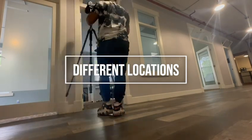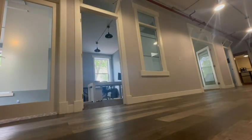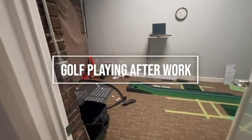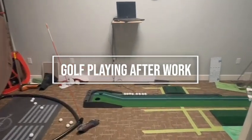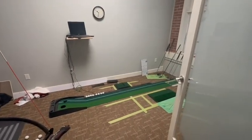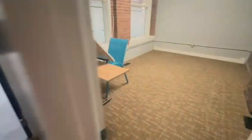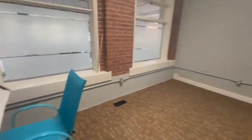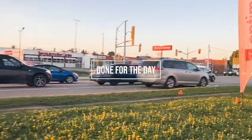I had different locations to shoot — different rooms, a conference room, and other rooms for the property. After the shoot was done, after about two hours, there was this golf playing room of the owner, so I just tried to play a bit. This was the other architecture room.